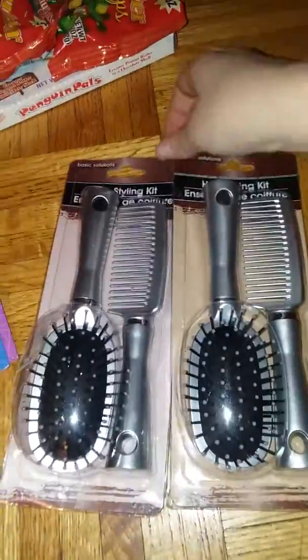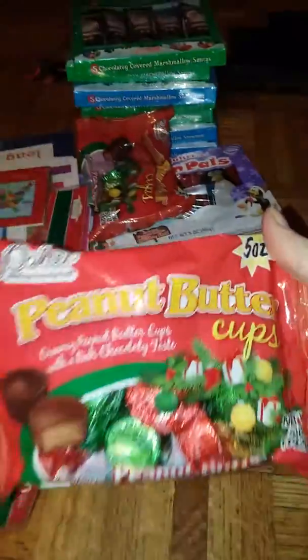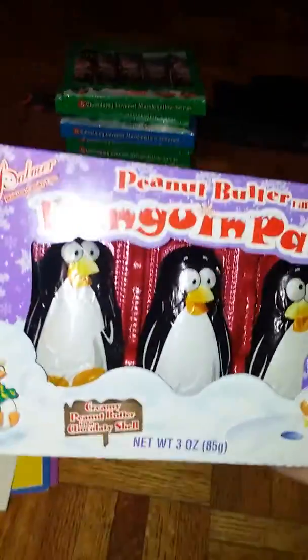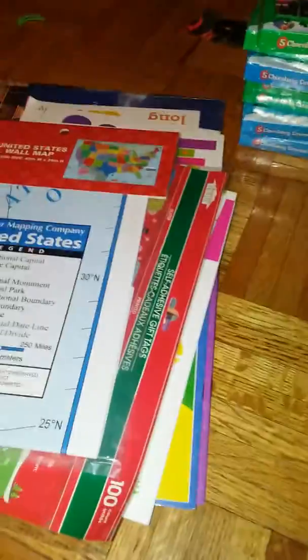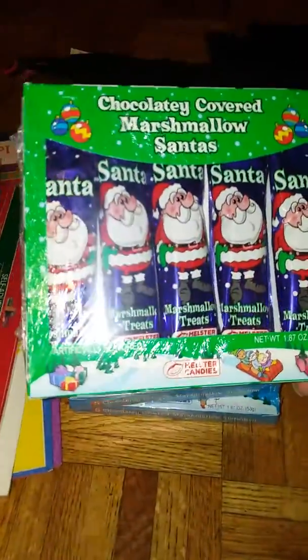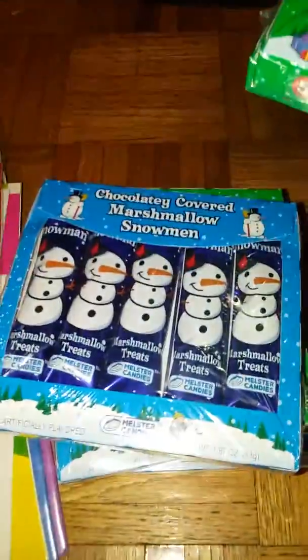I got two of these hairstyling kits with a brush and a comb. I got two bags of Palmer's peanut butter cups because the Palmer's brand I actually like better than Reese's. And then I got a pack of peanut butter filled Penguin Pals. I got seven packs of these chocolate covered marshmallow Santas and marshmallow snowmen.